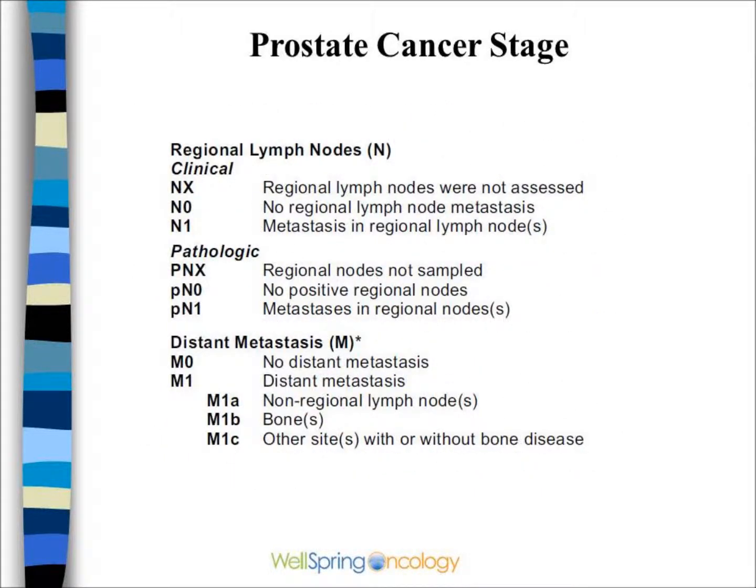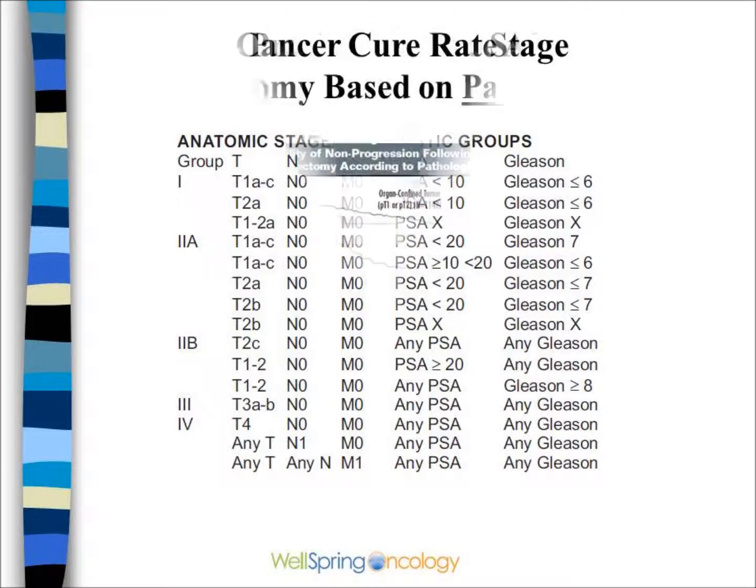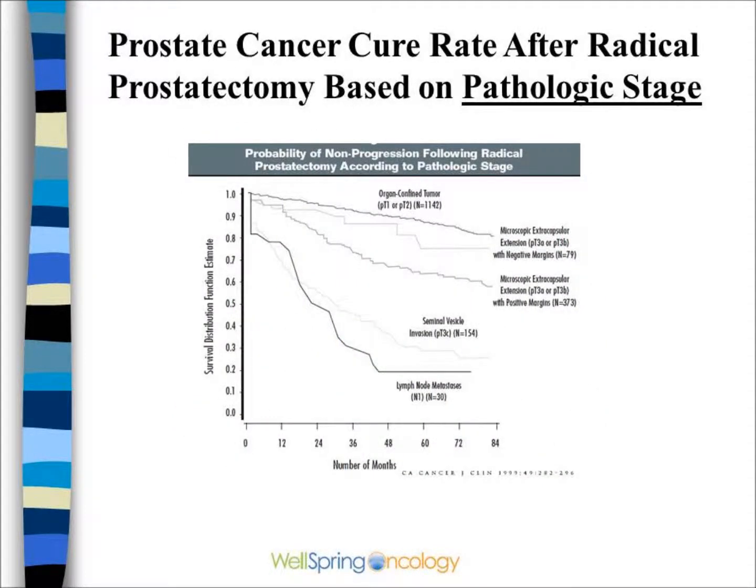The T and M categories are combined with the Gleason score and the PSA to place the patient into different staging or treatment groups. The cure rate worsens with higher advanced stage — if the cancer has gotten into the seminal vesicles or lymph nodes, the cure rate is quite poor.